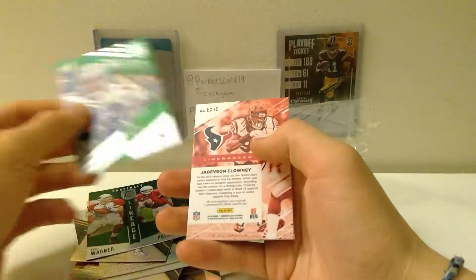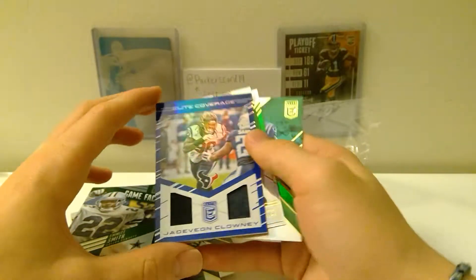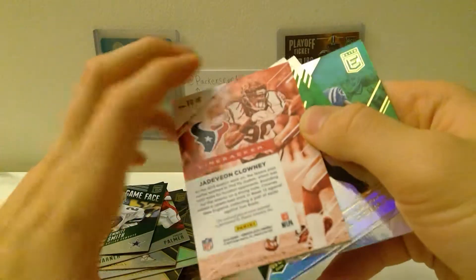John Elway, Carson Palmer, Kurt Warner, Emmitt Smith — and then for a hit: Jadeveon Clowney, Elite coverage.